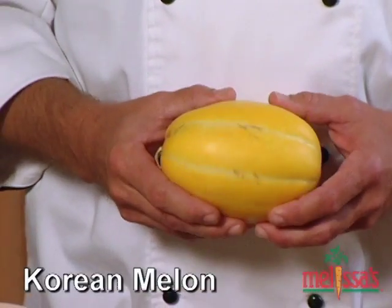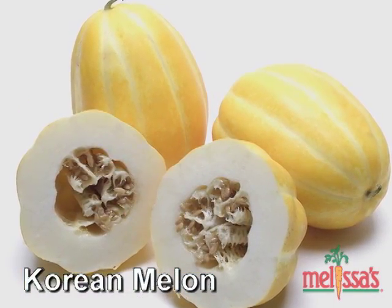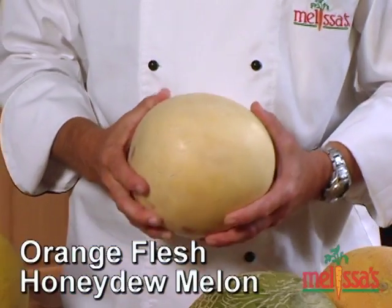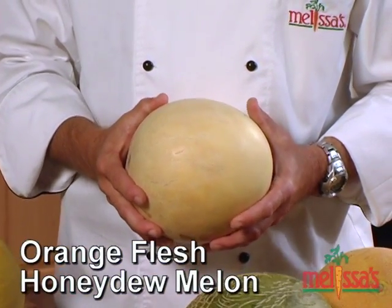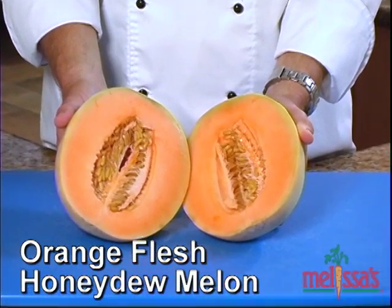The Korean melon is very popular in Asia because of its firm texture, which even stays firm when it's cooked. It's about the size of a softball and the flesh tastes like a very mild cantaloupe. Here is an orange flesh honeydew melon. It has a wide exterior and orange flesh, and has a sweet, refreshing flavor that makes it a perfect addition to your breakfast menu.